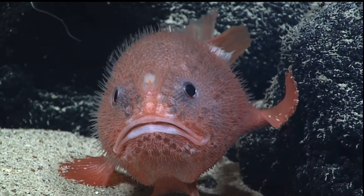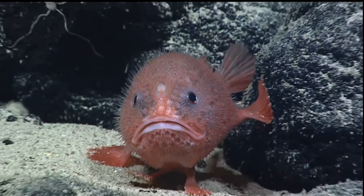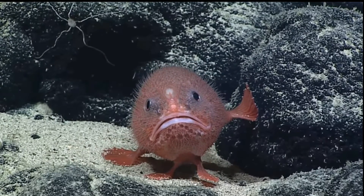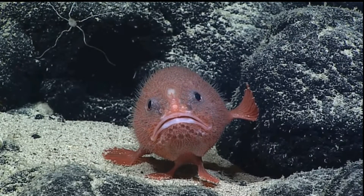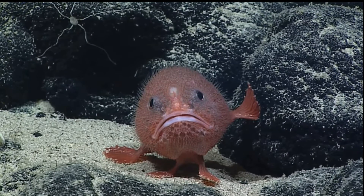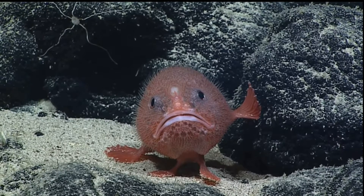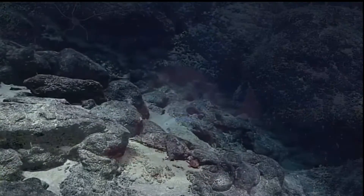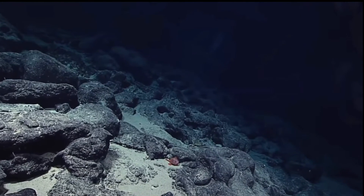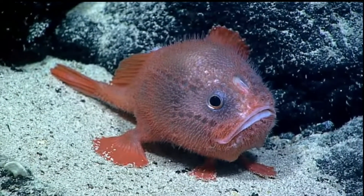They are usually less than 30 centimetres long. Their range is worldwide from 4,300 to 11,000 feet, or 1,300 to 3,300 metres. They are mostly sedentary ambush predators, meaning they spend periods motionless waiting until prey is close enough for them to strike. In the deep ocean where they live, food tends to be scarce, so they tend to eat whatever swims by.